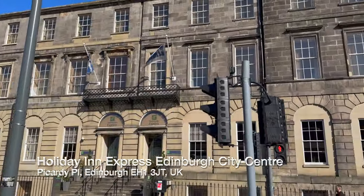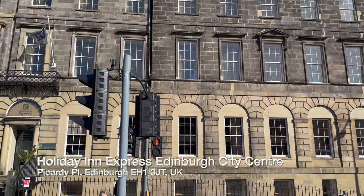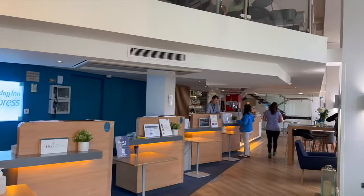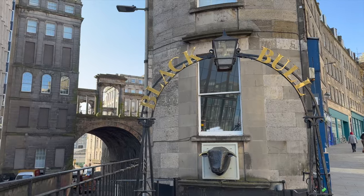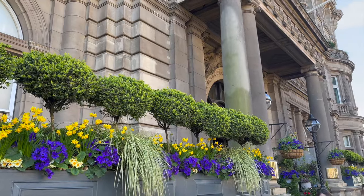Hotel check-in isn't until the afternoon, but if you arrive in the morning, you can leave your luggage at the hotel's storage room and have them call you whenever your room is ready. From our hotel, we walked along the A1 Road that becomes Princes Street, where the Scott Monument is located.